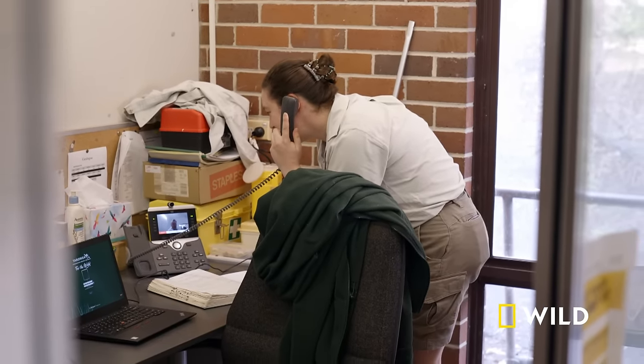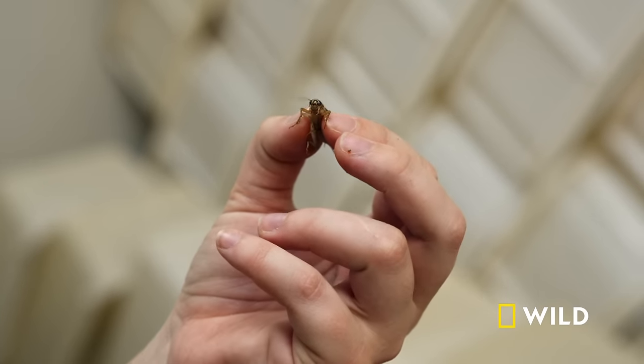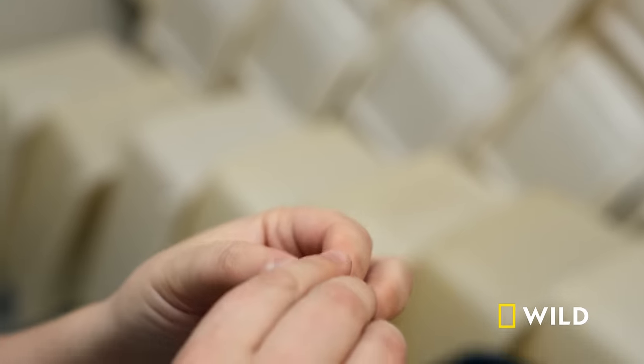Christine has worked here for four years, and she loves her bugs. Oh, they're adorable! Look at those little faces! Those little mandibles. Insects are the cutest. This cute little soft crawling around — it's a really comforting feeling for me.